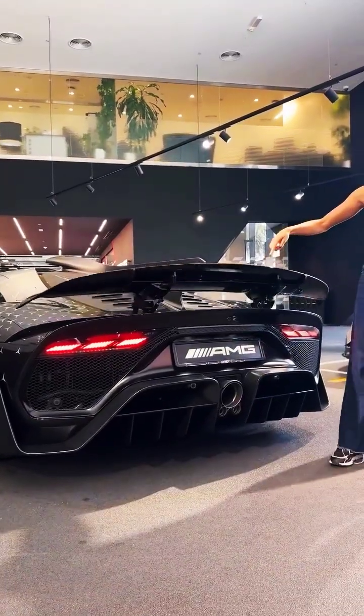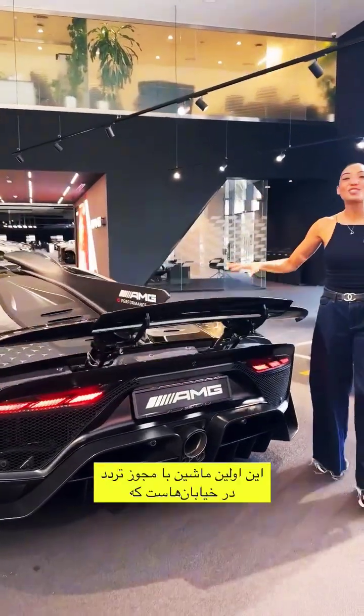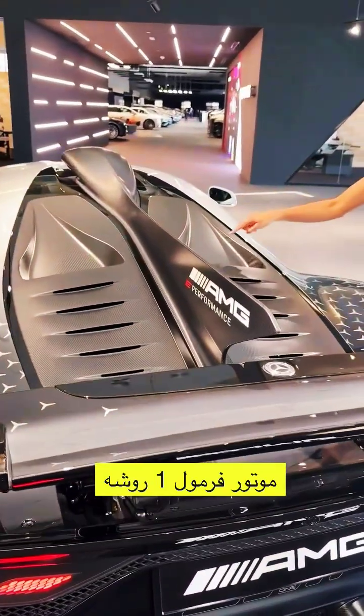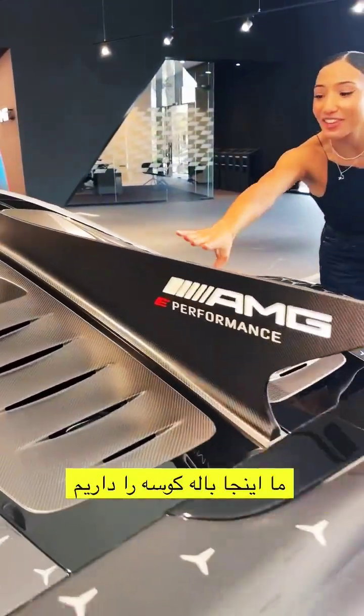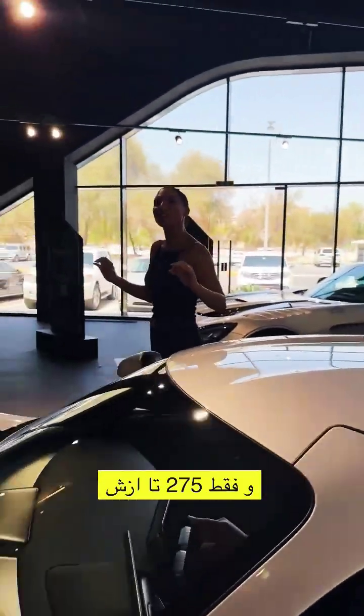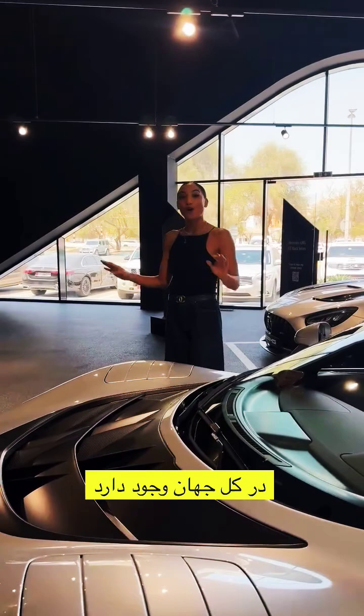Look at this — this is the world's first road-legal car with an F1 engine. We've got our shark fin for stability, carbon fiber roof scoop, and there are only 275 of these in the whole world.